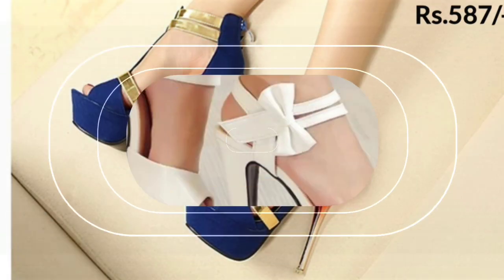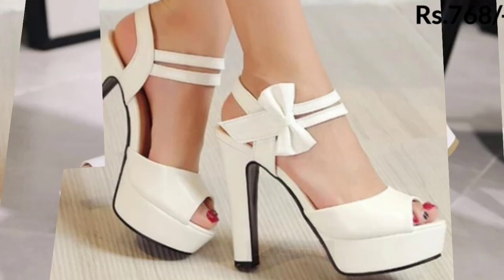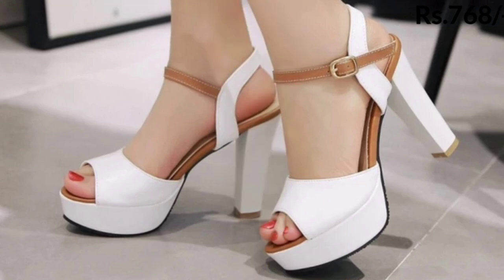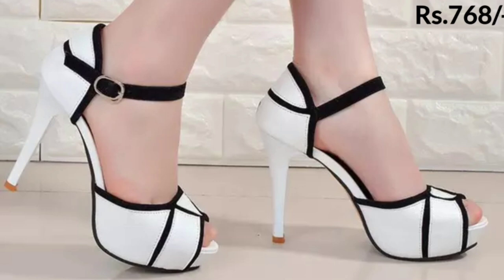You can see the pencil designs which you can use for special occasions like parties, functions, and marriage functions, as well as some of these are get-together footwear. All of these are very beautiful and comfortable designs for you.